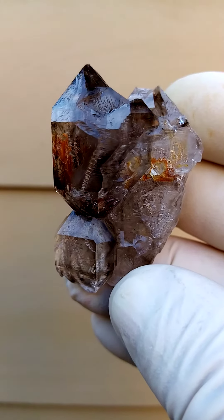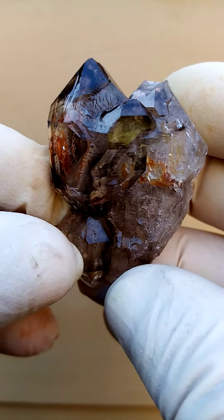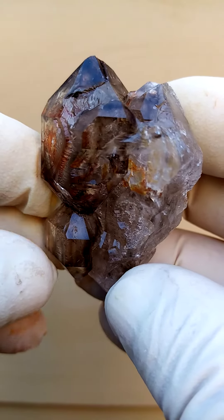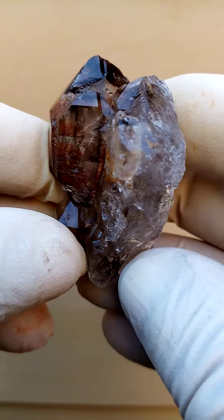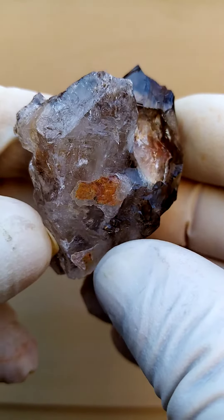Another masterpiece from Zimbabwe — Shangan quartz. Look at this absolutely exquisite crystal formation. In this case predominantly smoky quartz, as you can see the darker smoky intertwined with clear quartz.